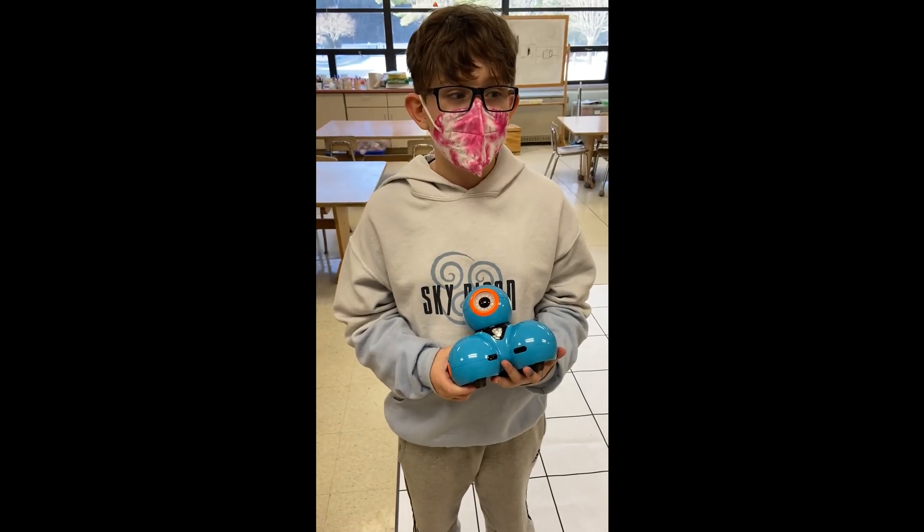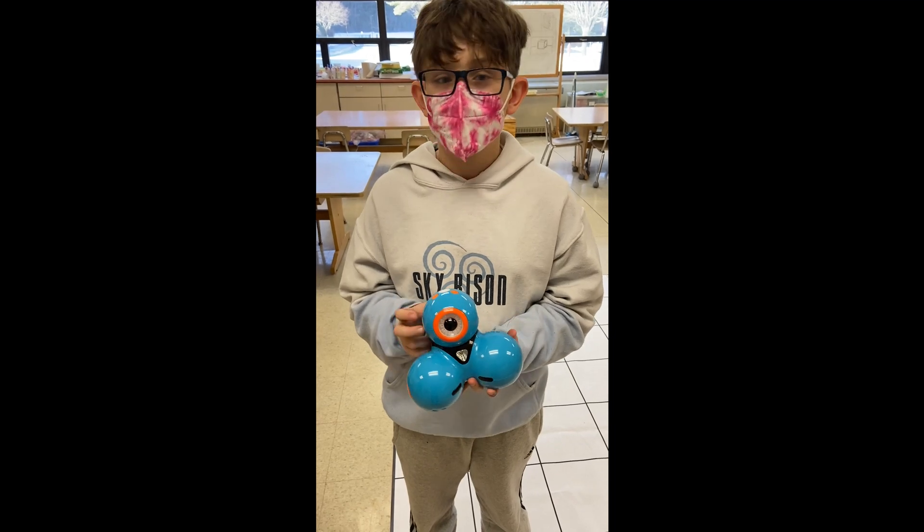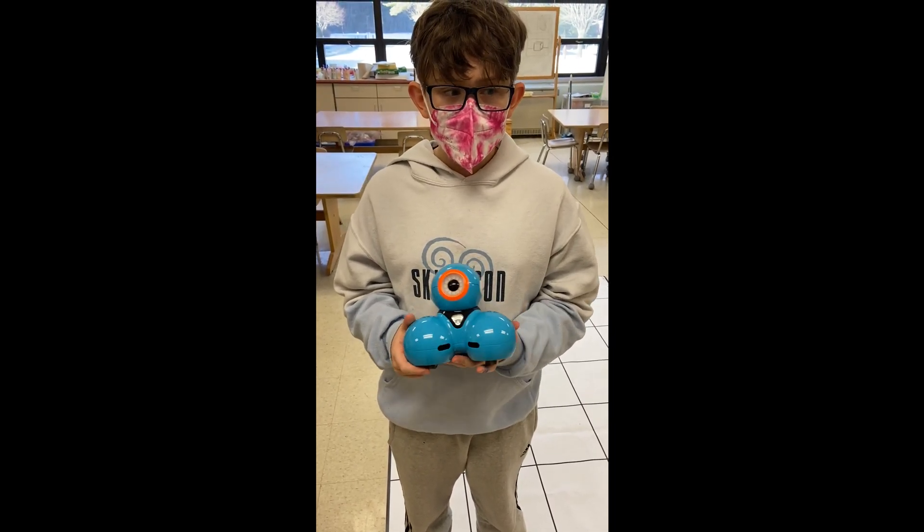So what is coding club? It's a place where you code this little guy named Dash, or whatever your group named it, into doing certain things.